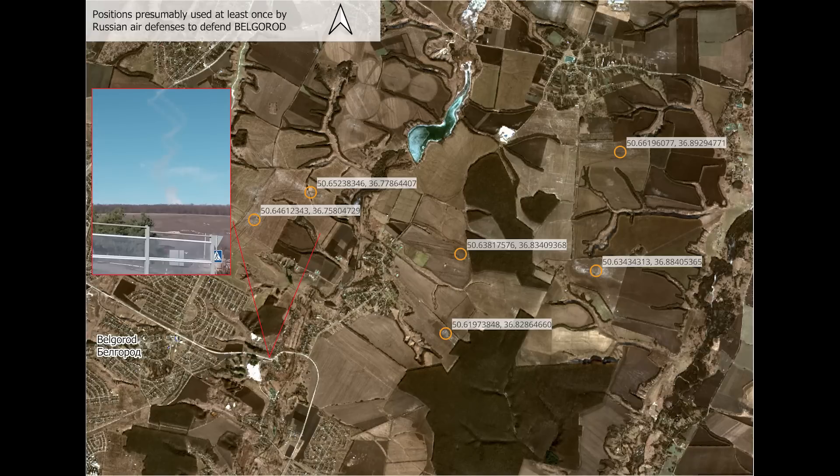In this image, she has plotted positions used at least once by SAM defenses. Now some of these may be fixed positions, others may be mobile launchers moving from different place to different place depending on needs. And as we will see, that is the case with the next image which we're going to zoom in on.